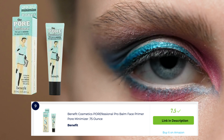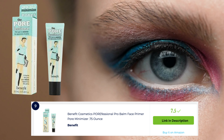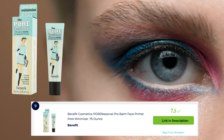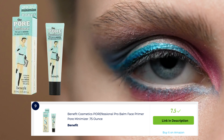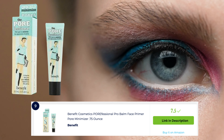Benefit Cosmetics Borefessional Pro Balm Face Prima is a popular choice for individuals looking to minimize the appearance of pores and create a smooth base for makeup. This lightweight balm helps to blur imperfections, mattify the skin, and extend the wear of makeup. It leaves the skin feeling silky and creates a poreless-looking finish. It's a go-to choice for a flawless and pore-minimized complexion.